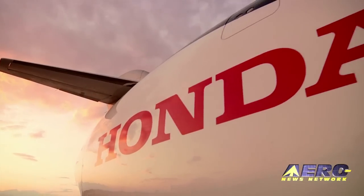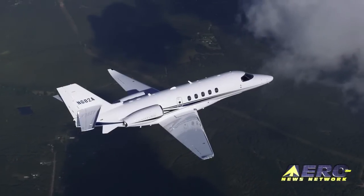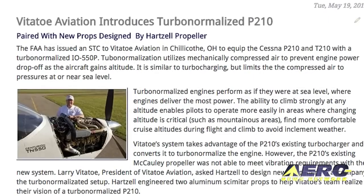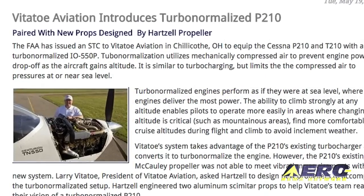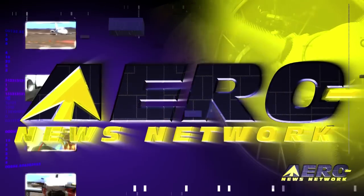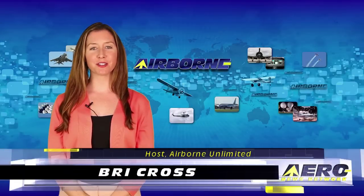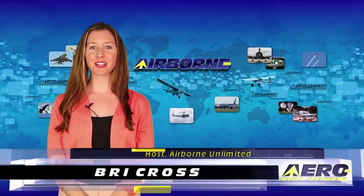Coming up on today's episode of Airborne Unlimited: the Honda Jet is about to tour Europe, the Cessna Latitude does better than expected, and an STC is approved for a turbo-normalized Cessna 210. I'm Brie Krauss. It is May 20th, 2015, and this is Airborne Unlimited.